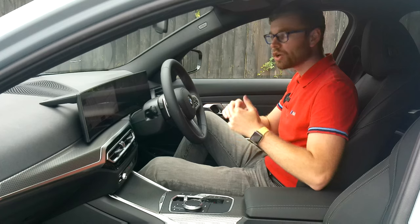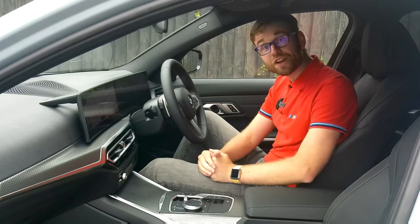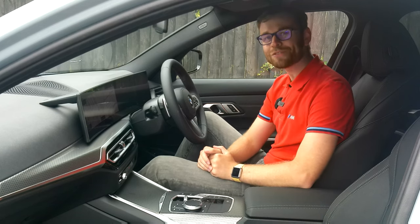Nice and futuristic in how it looks, and in its technology as well. If you have any questions, feel free to get in contact with a member of staff at Jardine BMW, and please make sure you subscribe to our channel. Thank you.